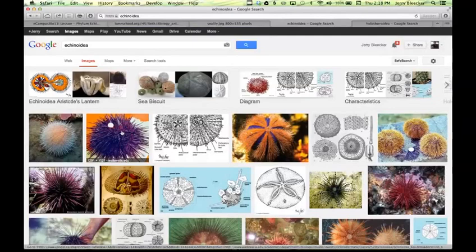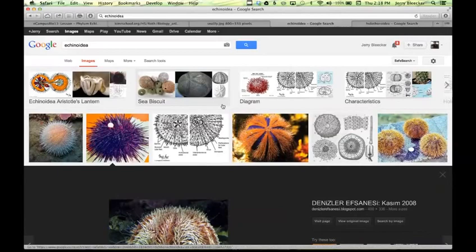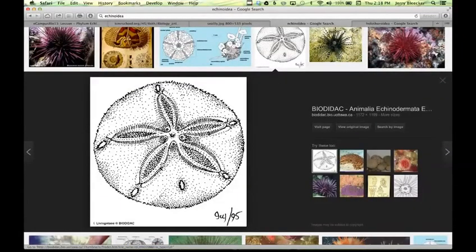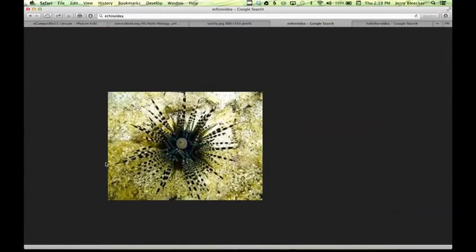Now class Echinoidea — you'd probably know this best as the purple sea urchin. Sand dollars are like flattened sea urchins. This neat arrangement here — think of the arms of a starfish. These things have symmetry: what we call radial symmetry, specifically pentaradial symmetry. The symmetry found over five parts of the body — think of it as being cut into five pieces of pie.